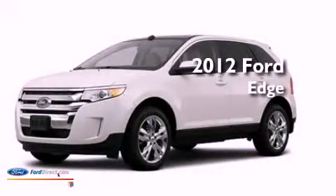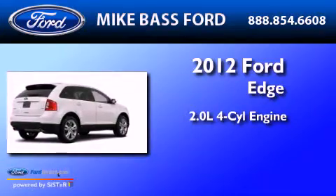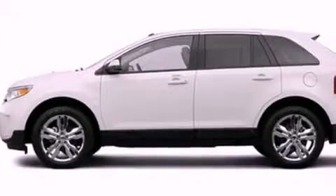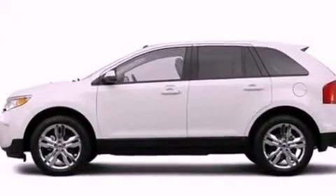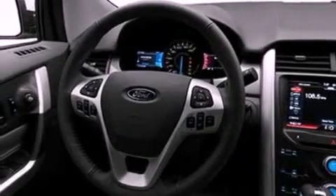This is a 2012 Ford Edge. It features a 2.0-liter four-cylinder engine and an automatic transmission. Its top features include a low-tire pressure indicator, traction control and stability control systems, 18-inch wheels, and satellite radio.